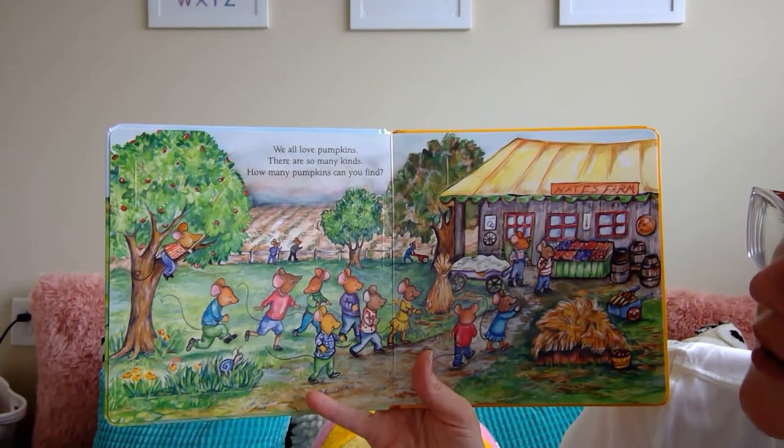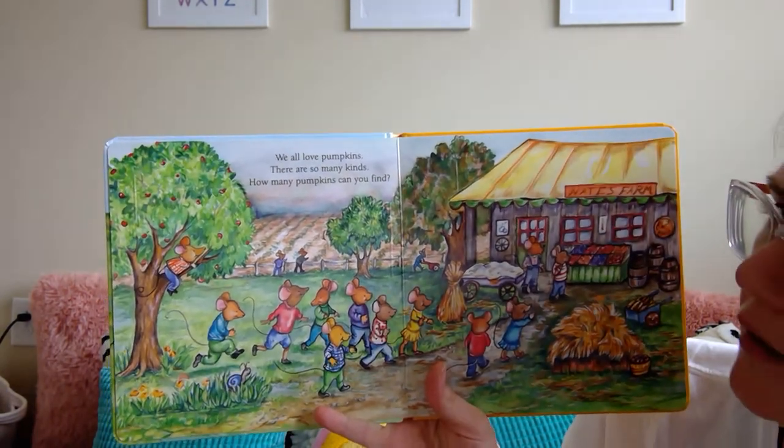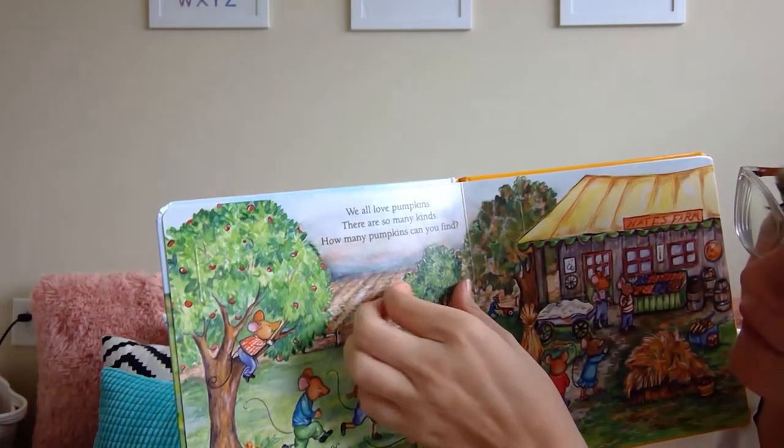We all love pumpkins. There are so many kinds. How many pumpkins can you find? So we'll check the tree — nope, it's a little mouse. Let's see if we can find all of them.